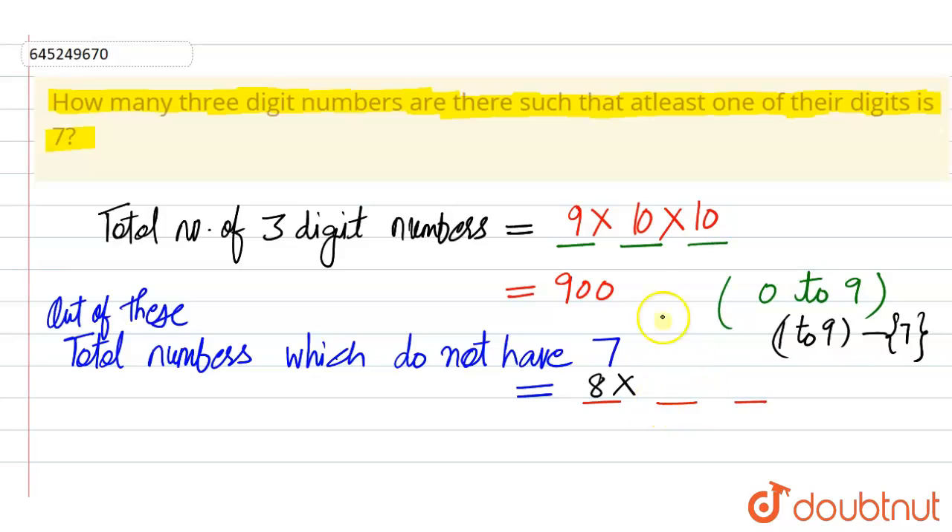Similarly, in the second space, we have ten options but we are excluding the case when we have seven, so this has nine options. And the third space also has nine options. So on multiplying — 8 × 9 × 9 — we get 648. So 648 numbers do not have any seven.